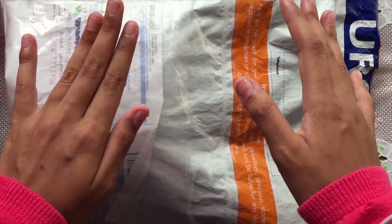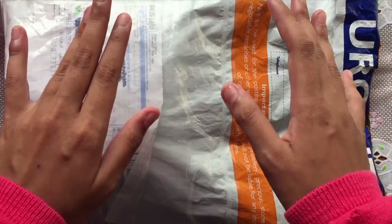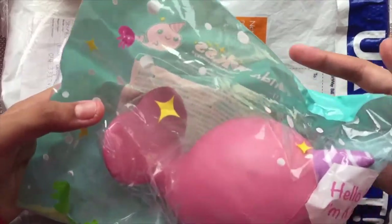The last squishy — my mom got for me to cheer me up. Here it is. The mini squishy.